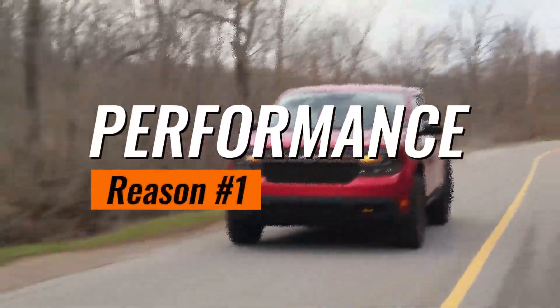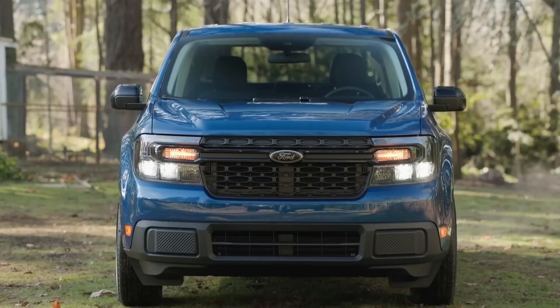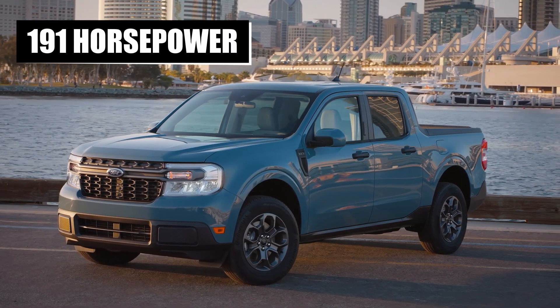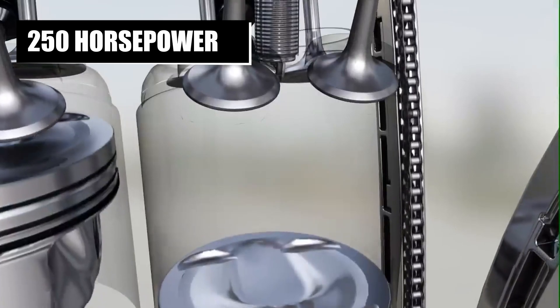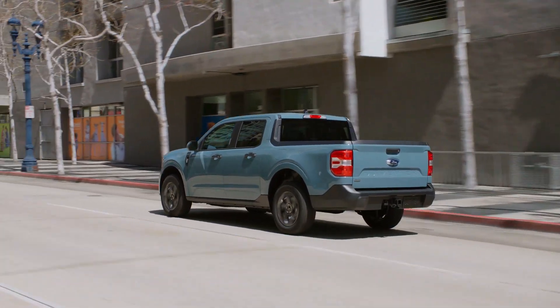Reason number one: performance. The Maverick surprises with its peppy hybrid powertrain and optional turbocharged engine. This little beast brings the heat with 191 horsepower on its base hybrid model and a whopping 250 horsepower on the 2.0L EcoBoost engine. The result? Robust capabilities that far surpass its modest size.